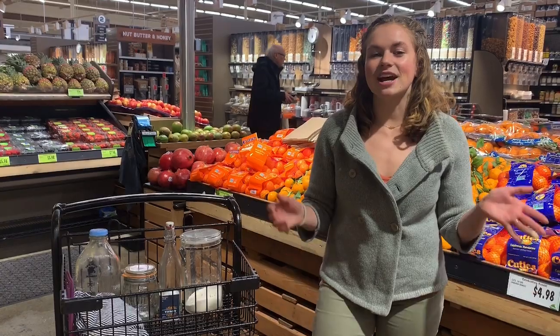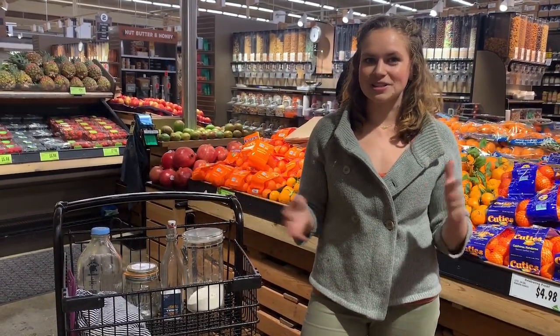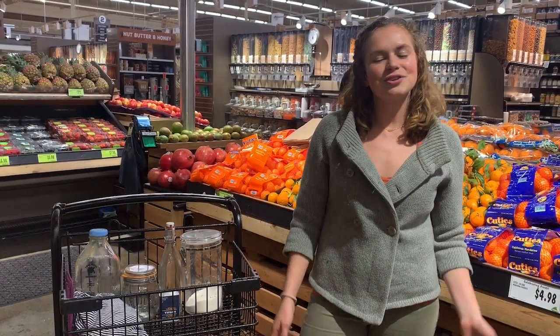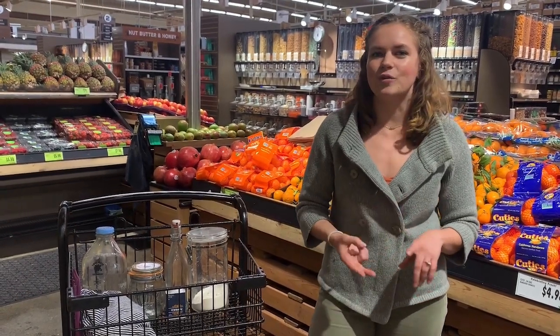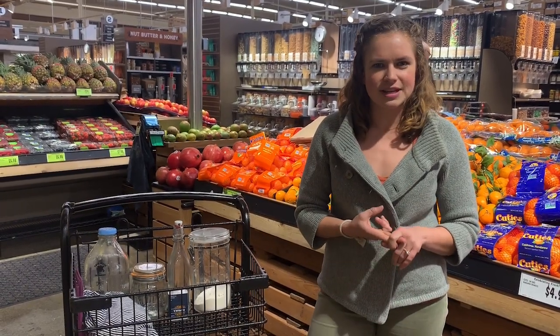First things first, you've got to decide where to do your grocery shopping. Today I'm here in Ballard Market, which is my personal favorite because they have a huge bulk section and they're just a great local grocery store. Here in Seattle, some of our favorites for shopping in bulk and avoiding plastic are going to be PCC, Whole Foods, and Central Co-op.